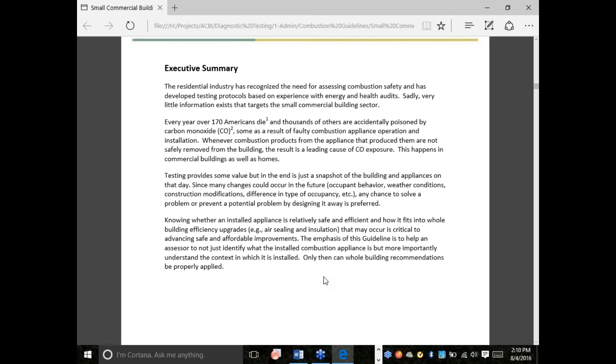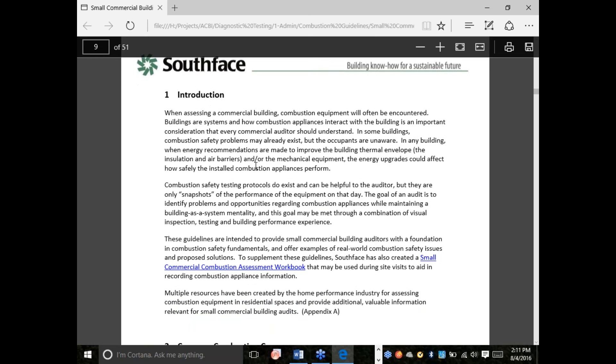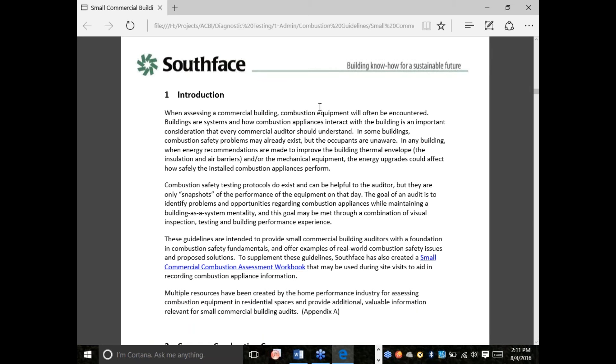While on the executive summary, talking the big picture — the number of Americans who die each year from CO is tricky to pin down because there's not good data that is easily accessible on how many people suffer from low-level CO exposure each year. That's not something you can just Google and find a statistic. Some of the things we're saying come from our personal experience and from the experience of contractors, installers, building operators, and managers that we work with. Hopefully as more time and attention is devoted to combustion safety, we will gather more data and have empirical evidence to back it up.